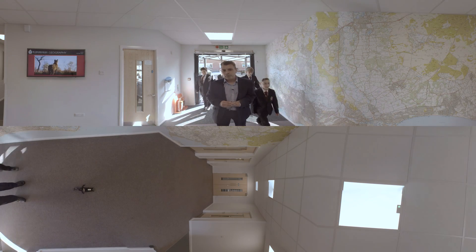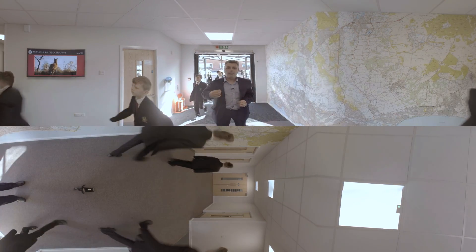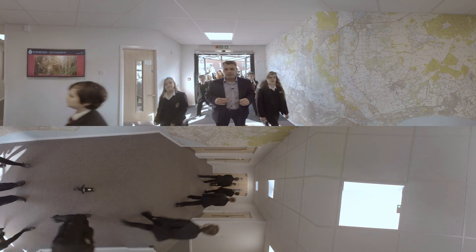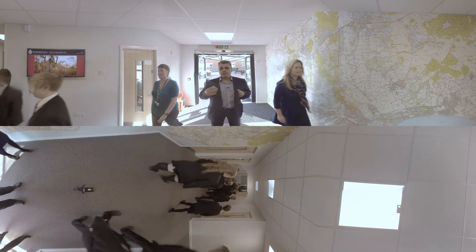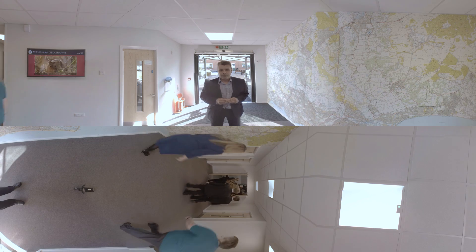Hello and welcome to this very unique virtual reality tour of Modulex's newest modular construction at Ringwood School in Hampshire. My name's Leighton and I'm going to be giving you a guided tour today of this newly completed geography block.